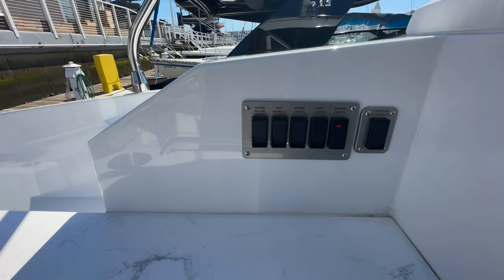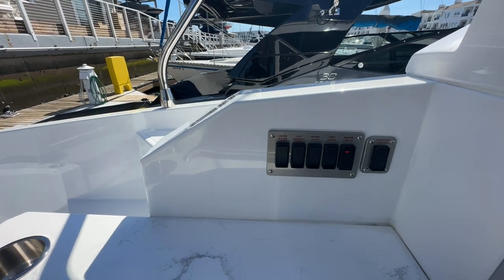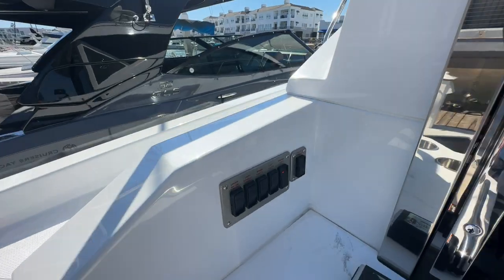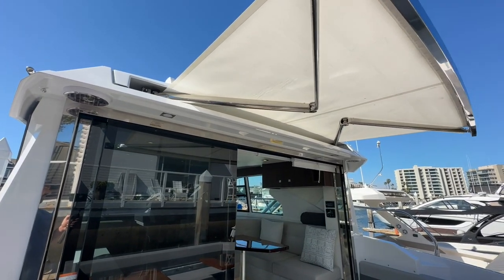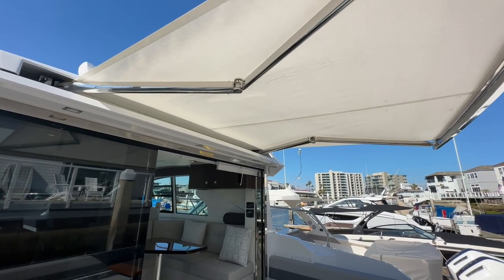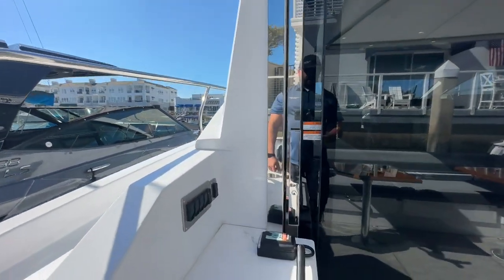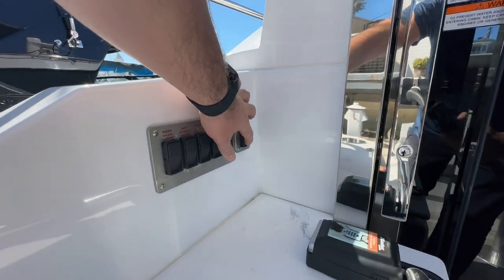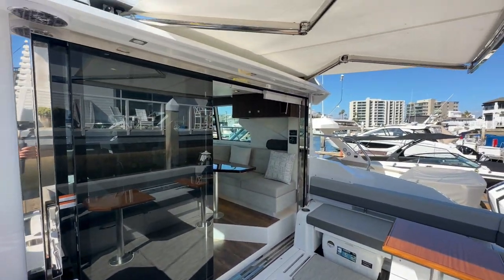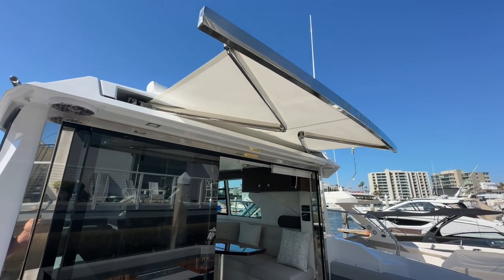Up top you've got some controls: engine room lights, underwater lights, cockpit lights, and spreader lights. Another nice feature about the boat is the single-touch Make Fast sun awning. One touch, you don't have to wait around and hold the button — that shade deploys. Same thing when bringing it back in, one touch and that awning's going back home. No sitting around waiting for that awning to deploy.